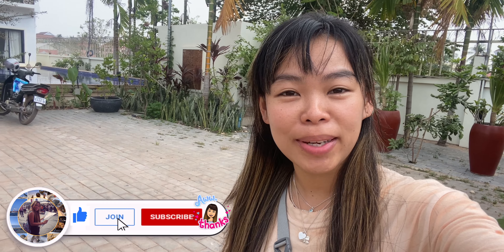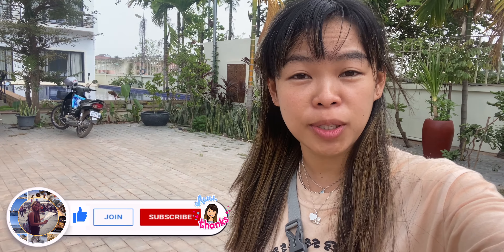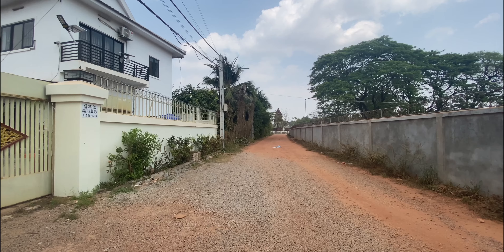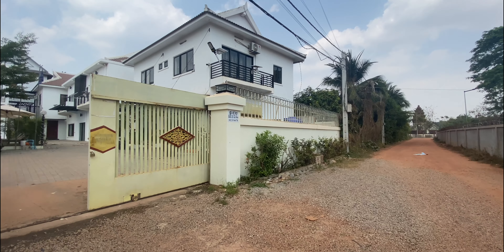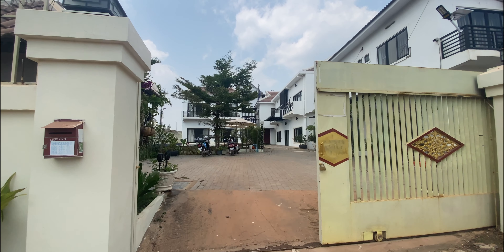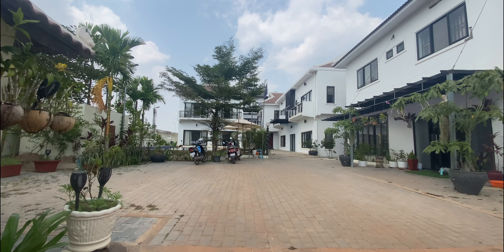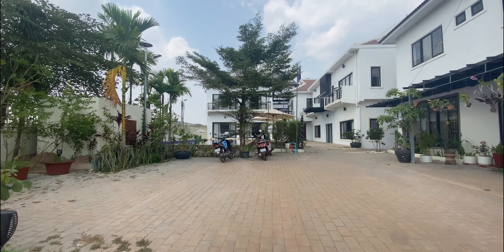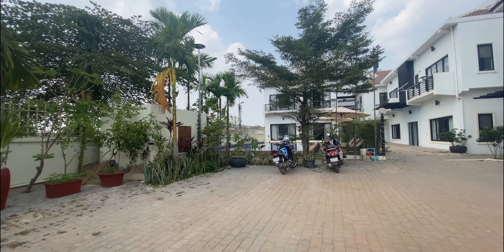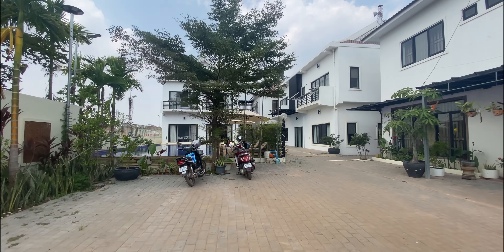Welcome to another video. Today I'm going to show you four apartments that are good, clean, and affordable. This first apartment location is quite good — not far from Pub Street. It's a really good price and the location is quite quiet, close to the local area.